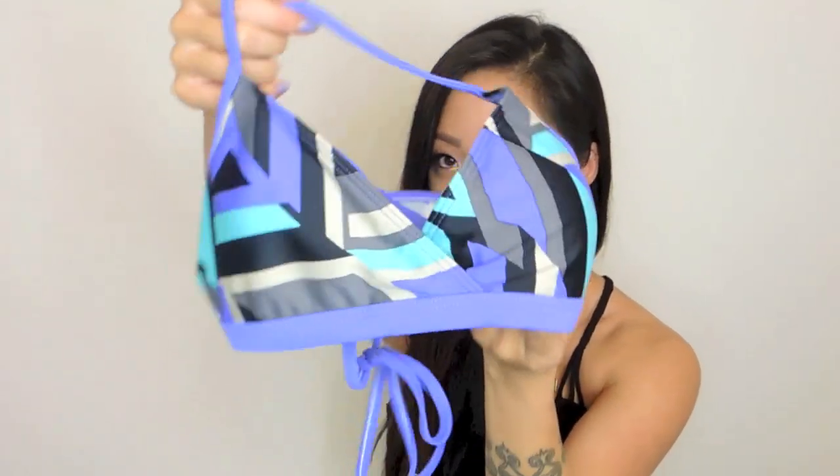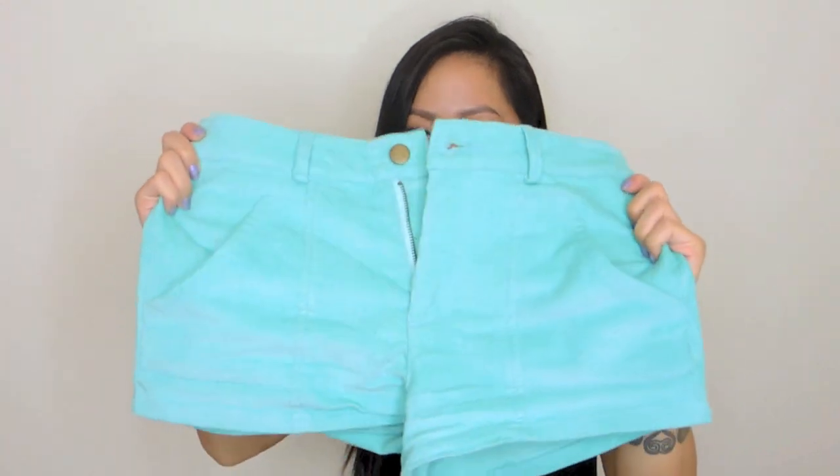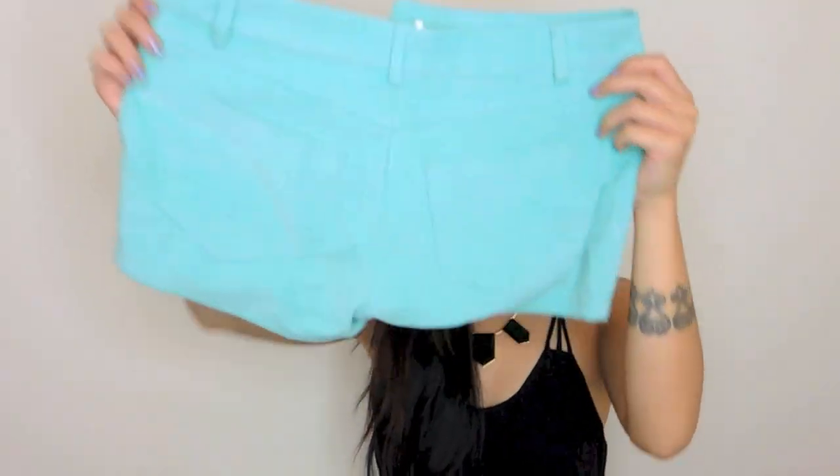I've had this swimsuit top for a while — it is by Patagonia. I bought it last year, and it's purple with some cool mint color blocking. I really liked how it was more of a sporty swimsuit. It has a crossover back, really strappy, kind of like the OP look that was popular in the 90s. I found these awesome corduroy shorts on dailylook.com, and I love how they are not too short. They have four full-size pockets — I'm a sucker for pockets because whenever possible I try not to carry a bag. I'm very minimalistic. They're comfortable, a size small, they fit me, and they match so well with this swimsuit top. When I'm by the pool and feel the need to cover up but don't want to use a towel, shorts are the way to go.